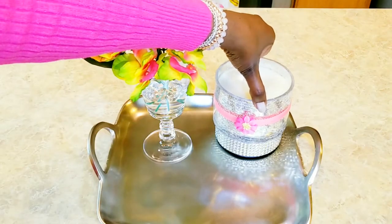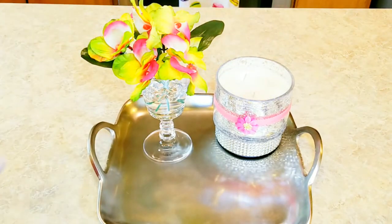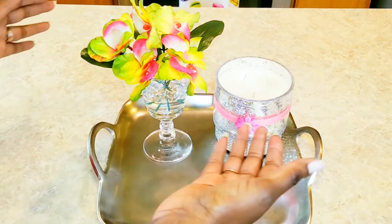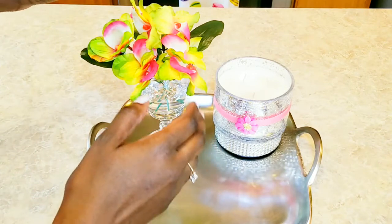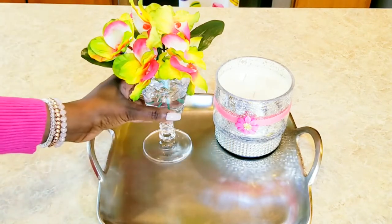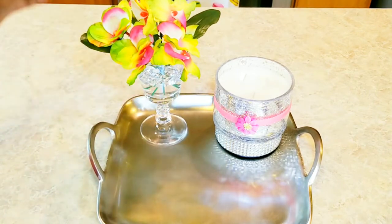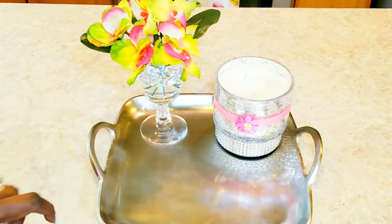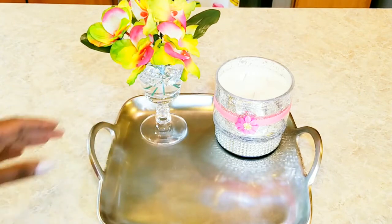I added pink ribbon and a pink flower to my Chesapeake Brown Sugar Chestnut candle, one of my signature scents. And I added some water into a crystal glass and added flowers that I had gotten from the Dollar Tree. I just put a little water down in the bottom just to give it kind of a more realistic look to it.